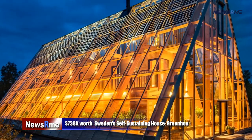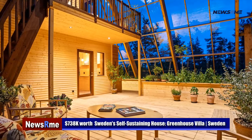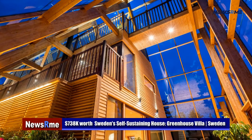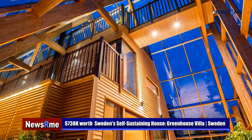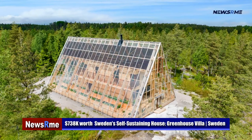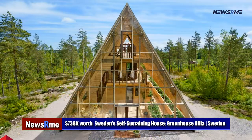At 738 thousand dollars, Sweden's self-sustaining greenhouse villa proves off-grid doesn't have to imply rustic and simple. Luxury may be eco-conscious. Nature Villain develops gorgeous residences that combine modern and natural elements. Its newest invention is an eco-friendly future home called Atri, a stunning home on Lake Vänern, Sweden's biggest lake, with outstanding views.